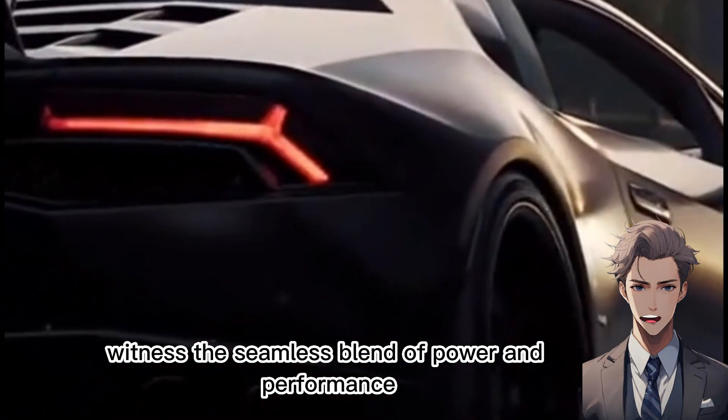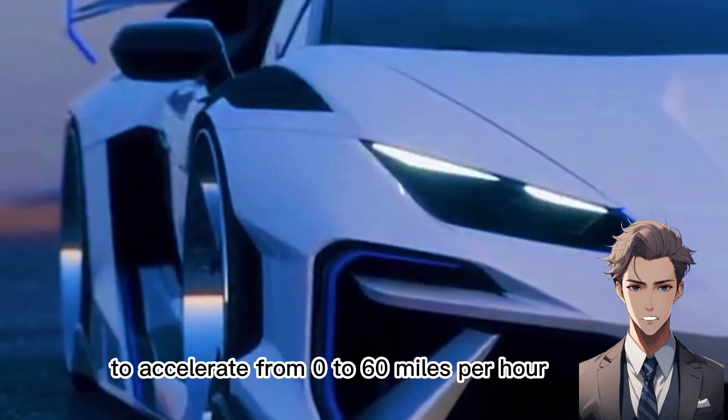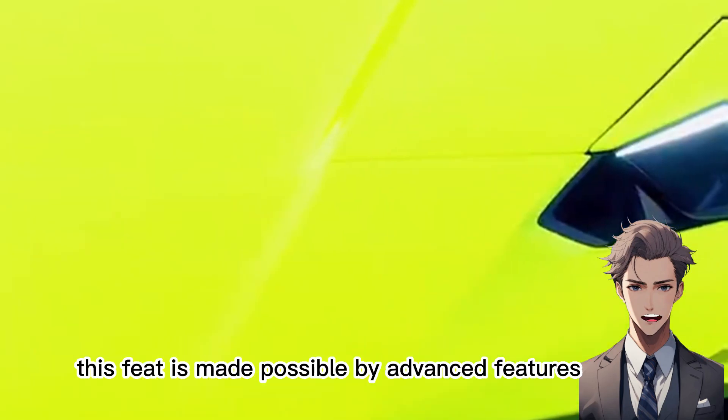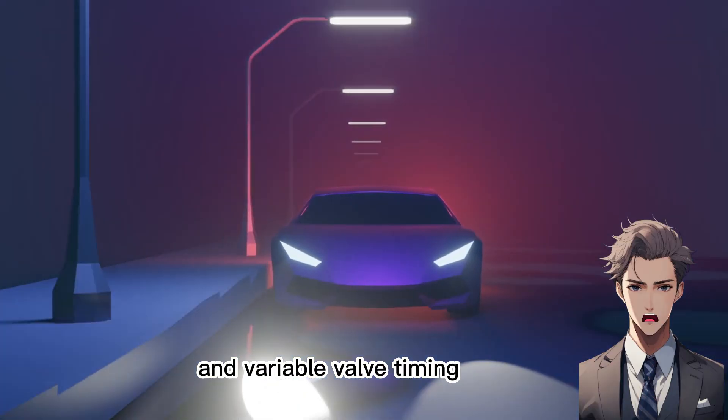Witness the seamless blend of power and performance with the Aventador's capability to accelerate from 0 to 60 miles per hour in an astounding 2.9 seconds. This feat is made possible by advanced features such as multi-point fuel injection and variable valve timing.